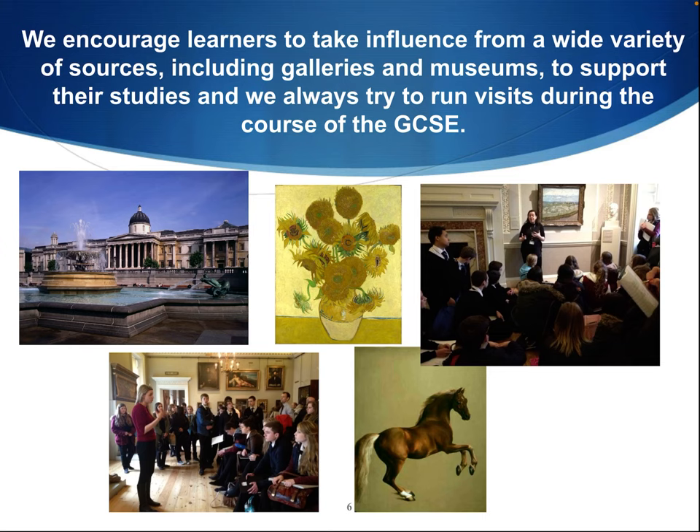Trips and visits are organised wherever possible. We surround learners in enriching experiences, doing our best to enhance their cultural capital. Online resources are also really encouraged, and the provision for these has really increased recently with online gallery tours and workshops.